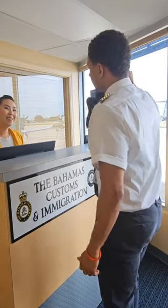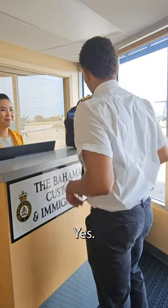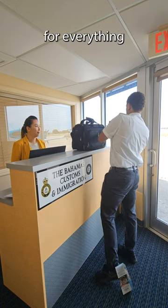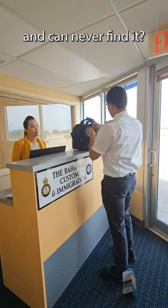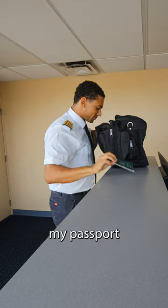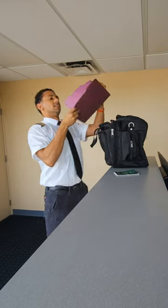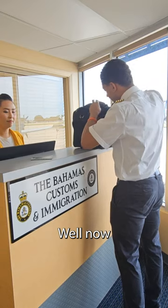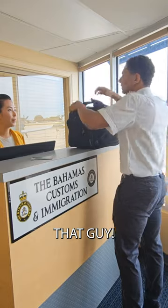Has this ever happened to you? Sir, may I see your documentation? Yeah, it's in the second year. Are you the guy constantly scrambling for everything you need and can never find it? It's my passport. I'm clicking through my other stuff. Nope, that's not it. Well now, you don't have to be that guy.